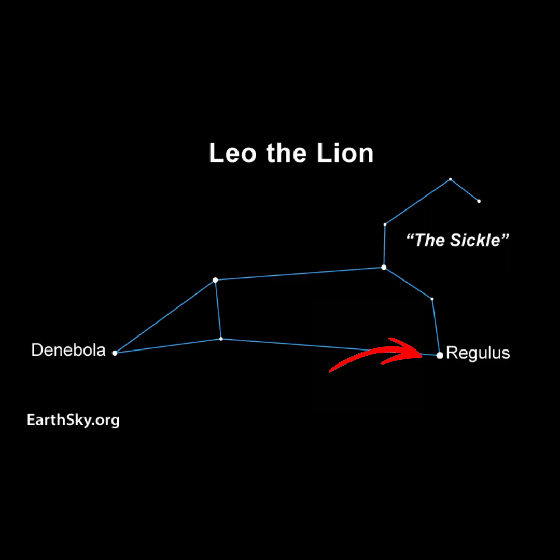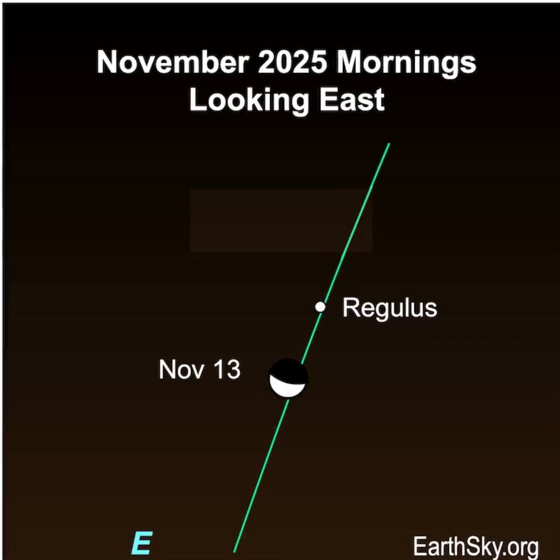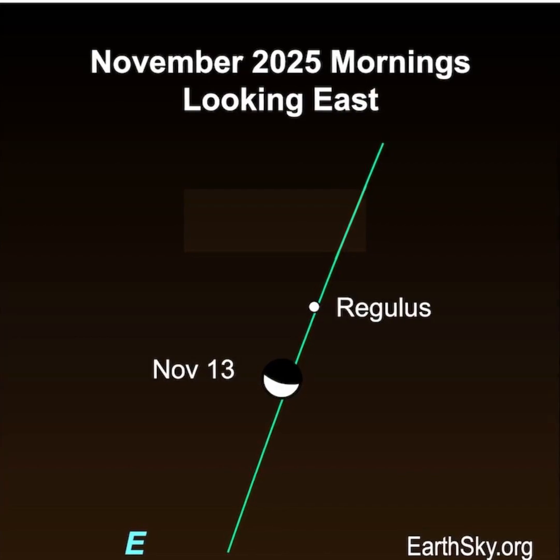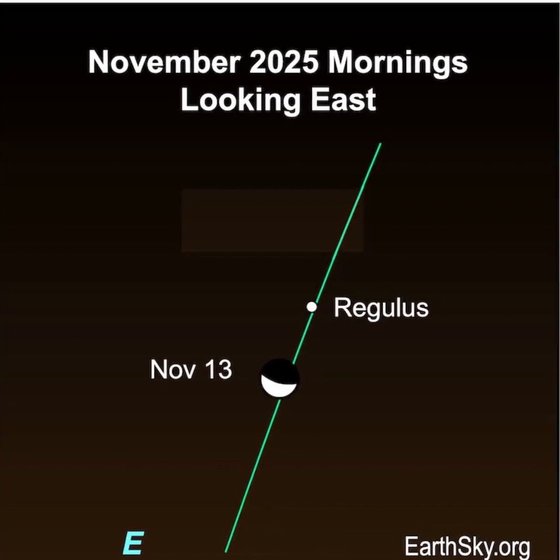Regulus marks the bottom of a distinct group of stars that looks like a backward question mark. This pattern is called the Sickle. Then on November 13th, the moon will float on the other side of Regulus and the Sickle. You might need to block out the moon to see the stars of the Sickle.